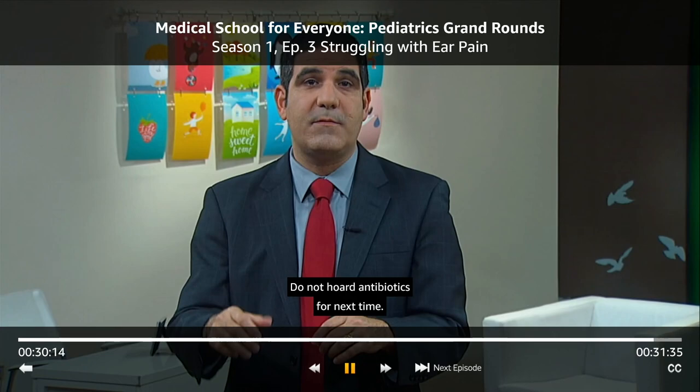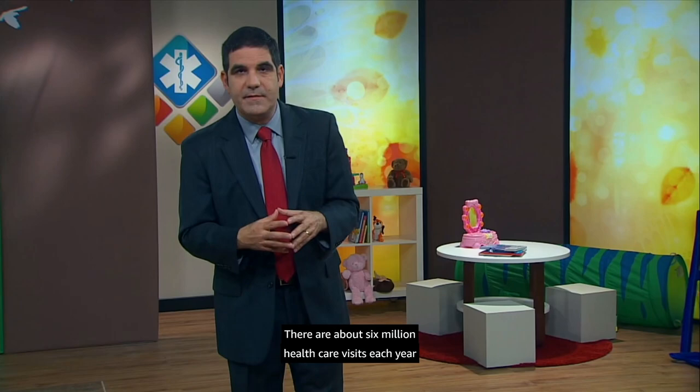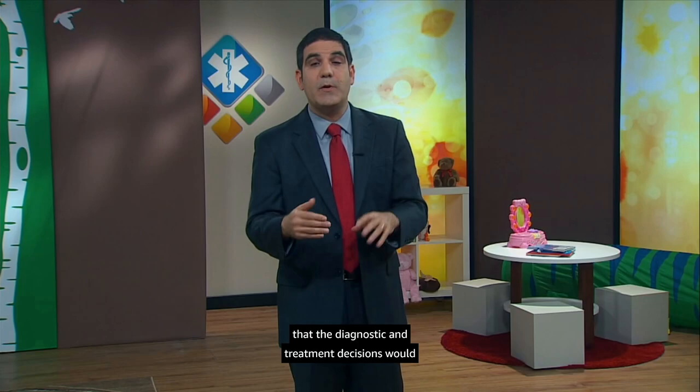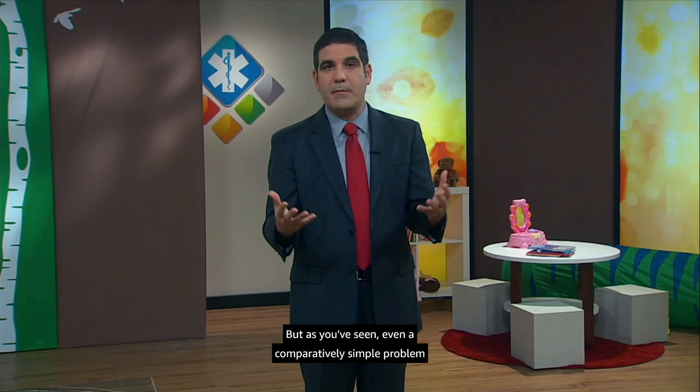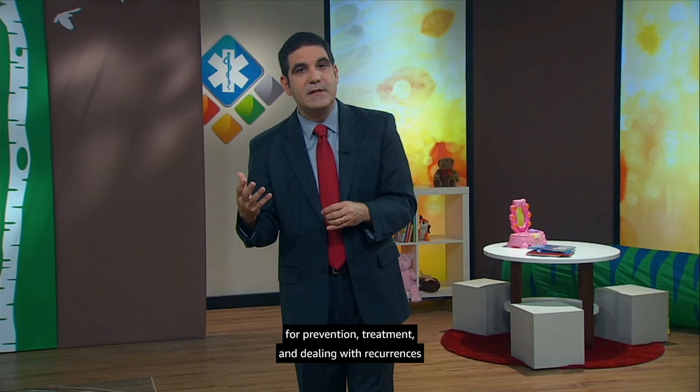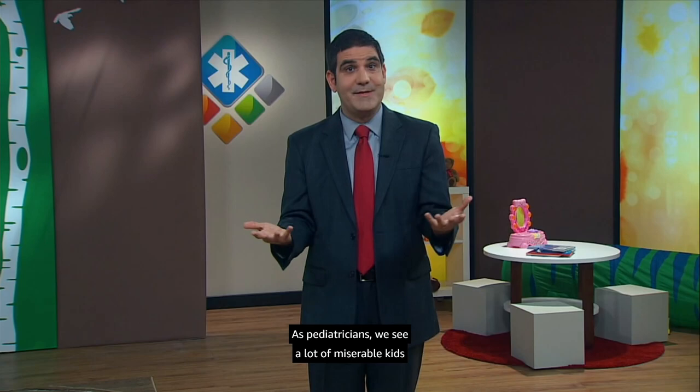There are about six million healthcare visits each year in the United States for ear infections. You'd think we'd all agree on how to handle such a common problem, and that the diagnostic and treatment decisions would be straightforward. But as you've seen, even a comparatively simple problem like an ear infection still raises a lot of good questions. The diagnosis isn't always easy, and strategies for prevention, treatment, and dealing with recurrences have to be individualized. As pediatricians, we see a lot of miserable kids with ear infections, and some miserable parents too, who wish their children could stay better so everyone could get a good night's sleep.